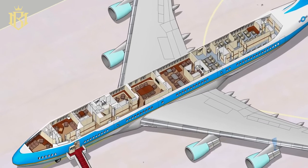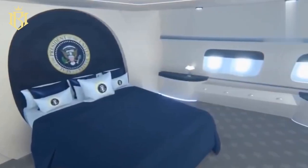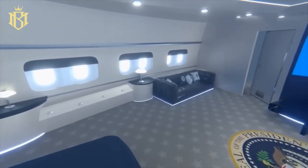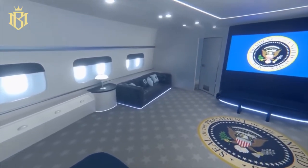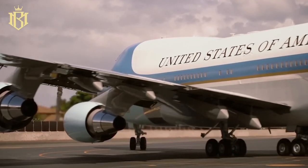Now let's dive into some exciting changes happening inside the presidential bedroom. Those single fold-out beds are being replaced with a spacious queen-size bed. Not just that, but there's also a large flat-screen TV and a comfortable sitting area to ensure the president's utmost comfort. Interestingly, this change was something former President Donald Trump was keen on, and it's now becoming a reality.